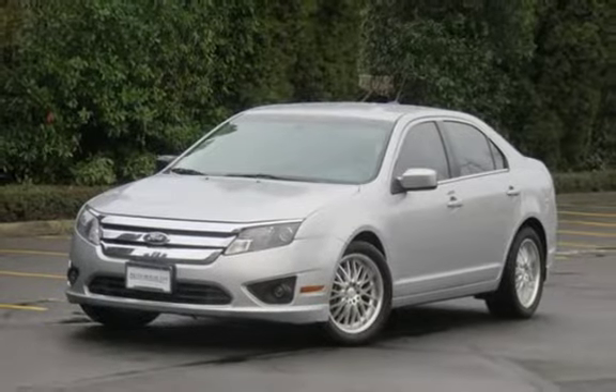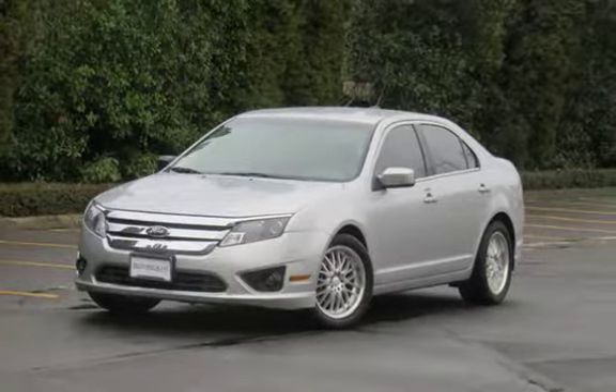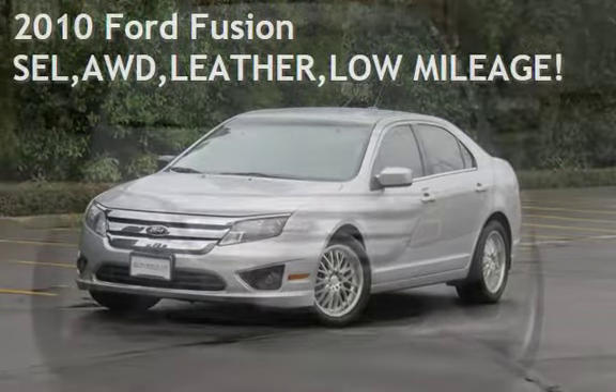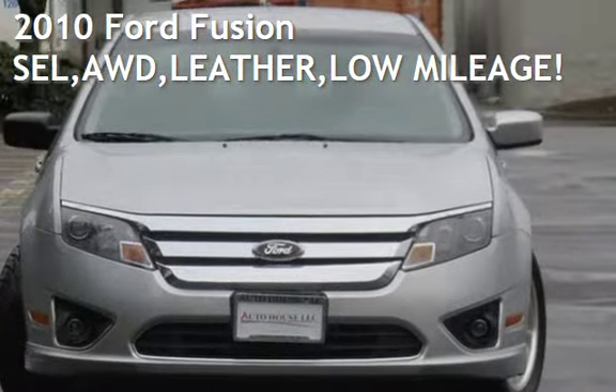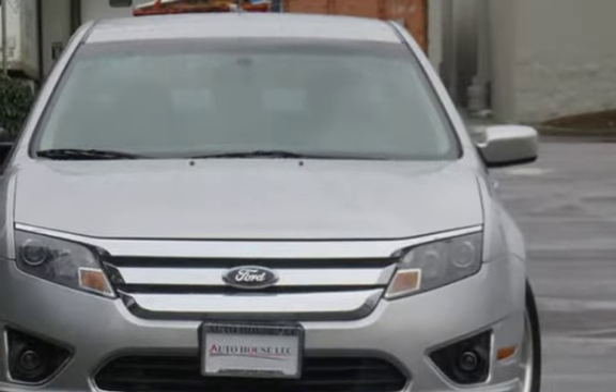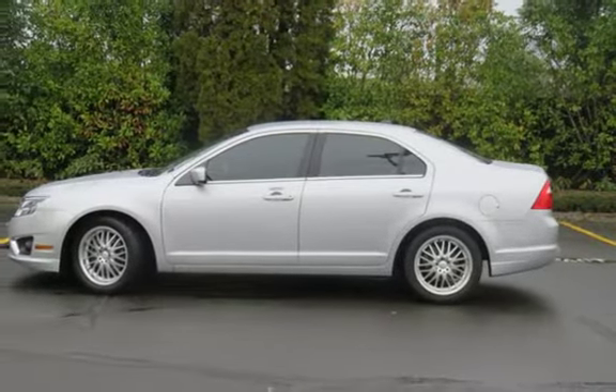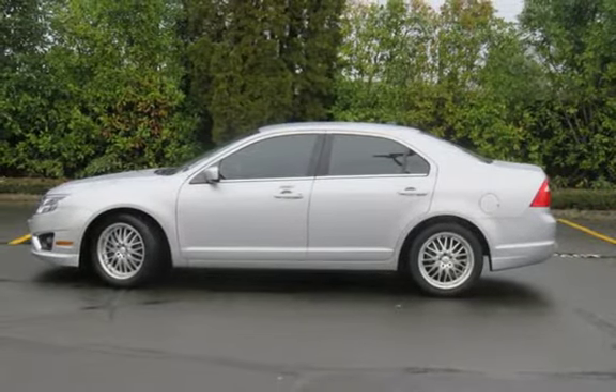Welcome to Autohouse LLC. We will offer you the best collection of nice cars with the best financing available. Presenting a pre-owned 2010 Ford Fusion SEL All-Wheel Drive. This four-door sedan has a six-cylinder, 3.0-liter V6 engine, with all-wheel drive and an automatic transmission.